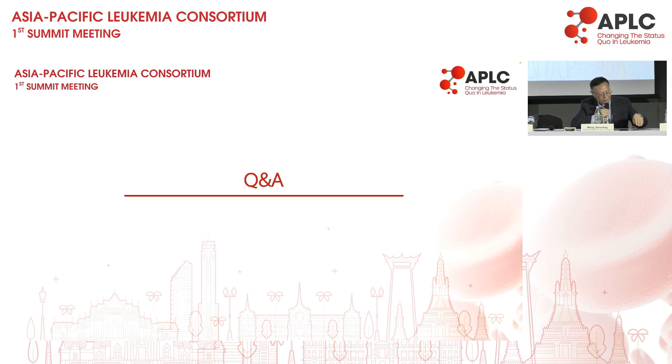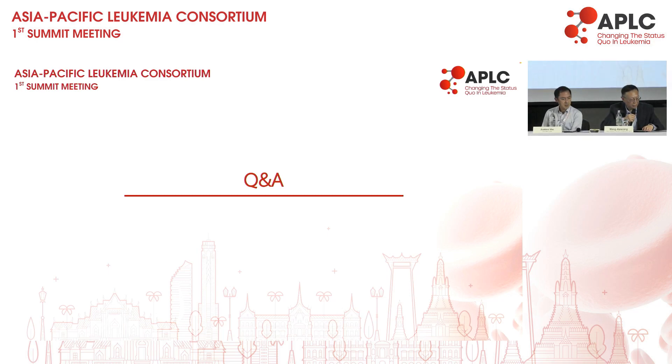Thank you, Professor Wei — a very nice talk. He briefly introduced the WHO 2022 and ICC classification, and used a major part to introduce frontline therapy of AML focused on different entities, different ages, or different targets. He brought us a lot of information. Now we have Q&A open — some questions have already been submitted.